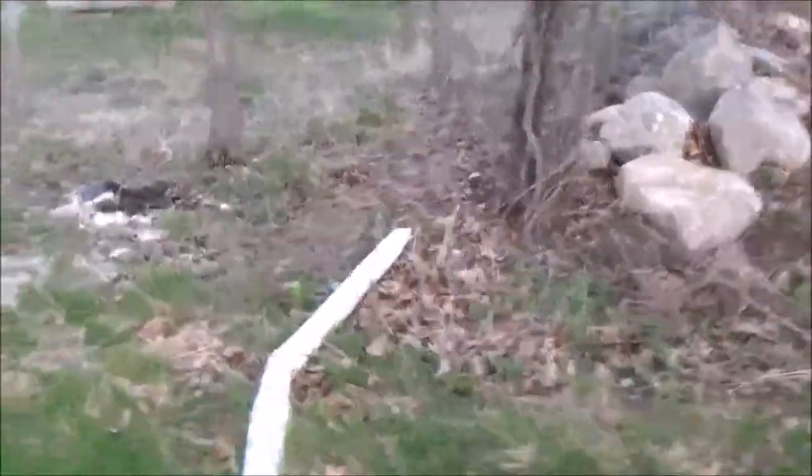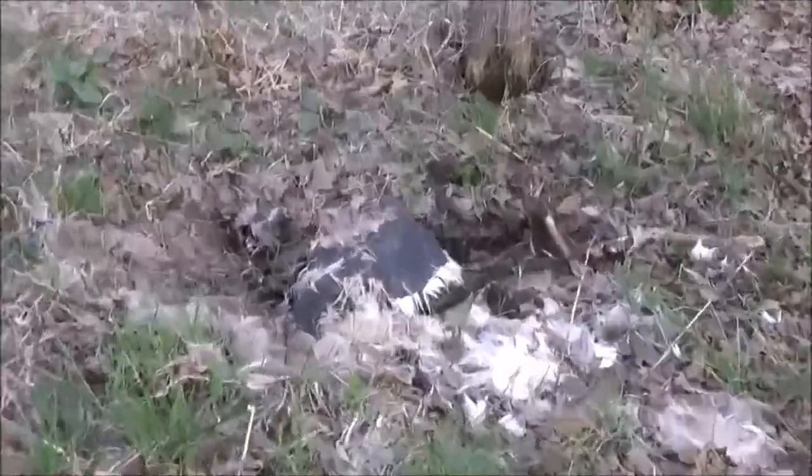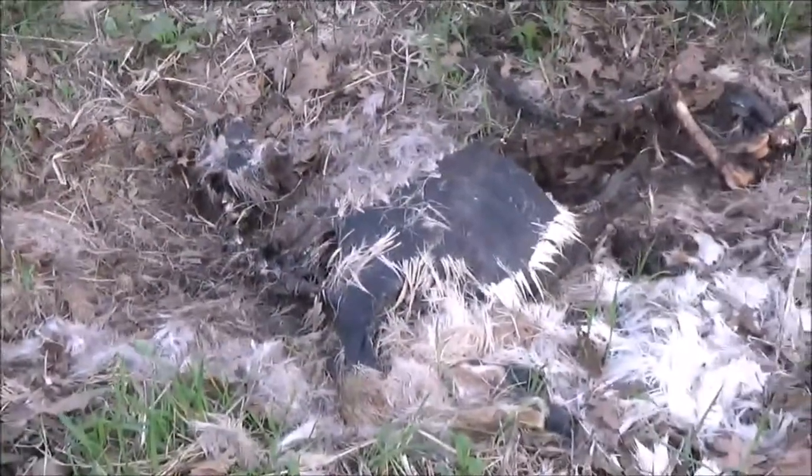Good god, it smells over here. What the fuck? We found a deer.